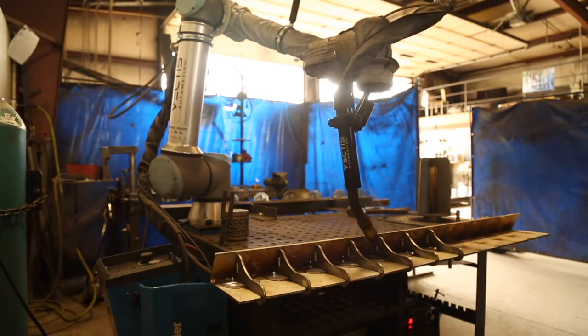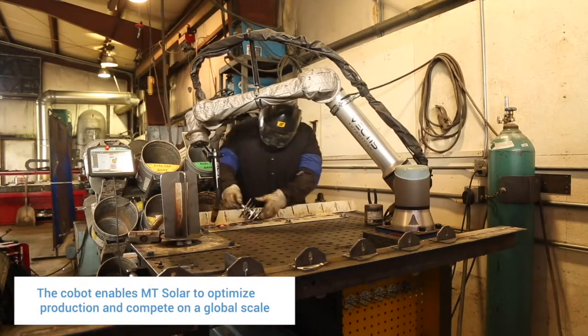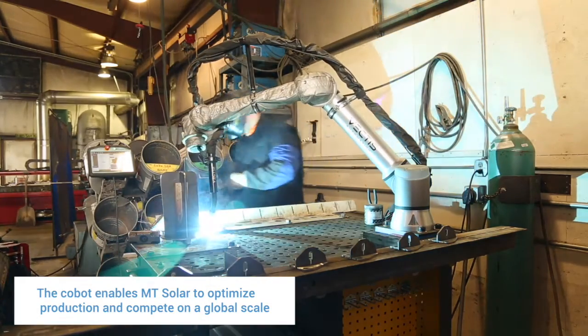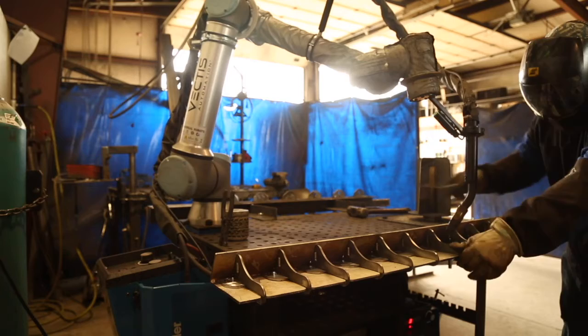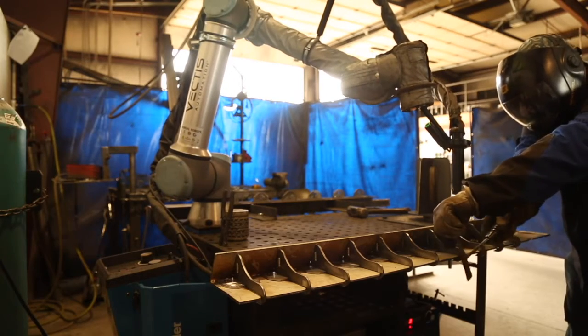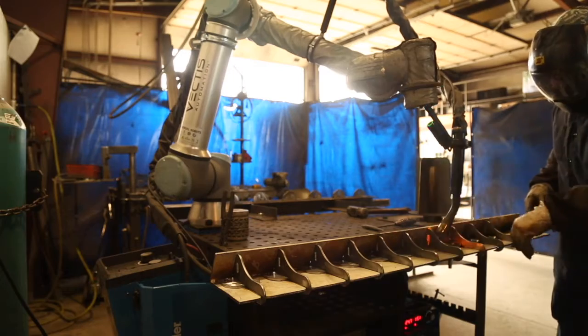Our customers are always excited when we tell them that part was welded on a robot — they go to put it on and it looks exactly the same as the last one. The welds are high quality. We are competing on a global level, so being able to have a robot that can quickly be transitioned to different tasks is paramount to our success. We're able to bring big industrial and big corporate quality and scalability together with the innovation and nimbleness of a small company, and we think it's an extremely powerful combination.